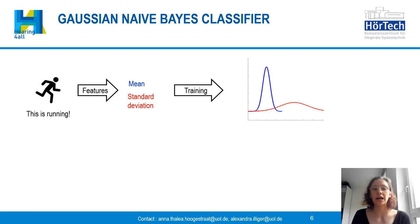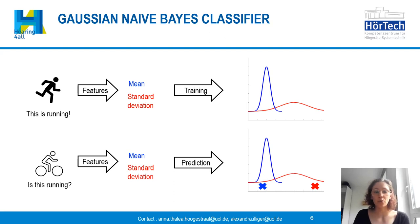The Gaussian Naive Bayes classifier can learn a distribution for every feature we extract from our data. In this example we have the activity running, and so far we extract the mean value and the standard deviation from our time series data. During the training procedure we learn the distribution for the features, and for a new data point we decide based on likelihood which class it belongs to. The same features — mean and standard deviation — are extracted and compared to the learned distribution. This is done for every feature independently, which is a strong and naive independence assumption on our features.